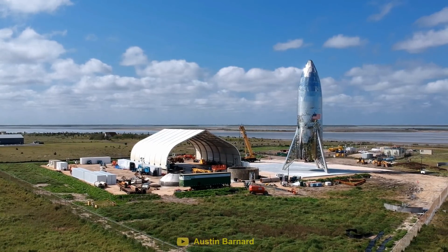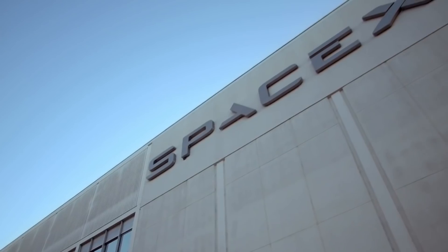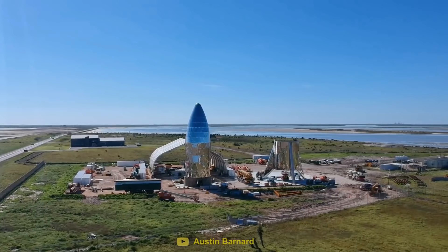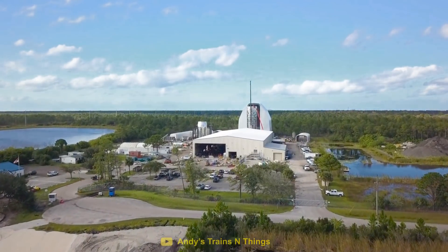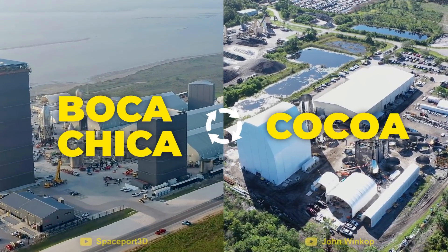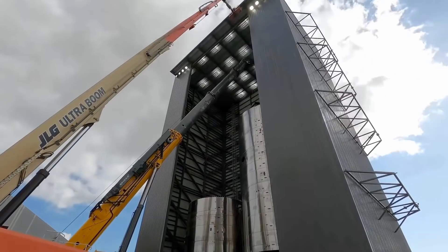Nevertheless, SpaceX knew that it was about to begin a very long journey with Starship. So in order to get started, a competition was set up within the company. The teams in Boca Chica and Florida were tasked with figuring out the best ways to actually make Starship. The rules were simple: any important breakthroughs discovered by one team had to be shared with the other team, and whoever came up with the best solutions won the competition.